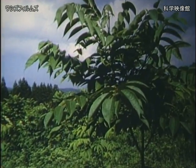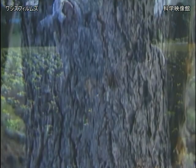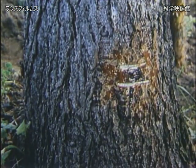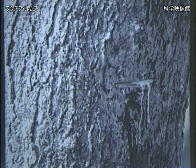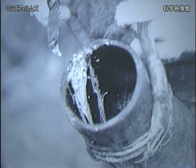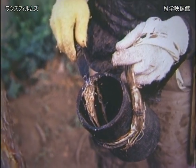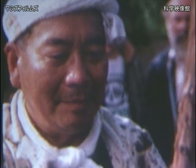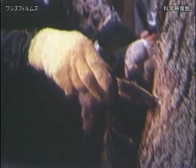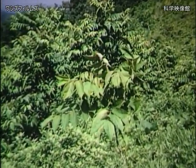Raw lacquer, actually the sap of a tree, is gathered in much the same way as latex from a rubber tree. Diagonal notches are cut into the bark and the sap is collected into containers. A single mature tree may produce less than half a cup of sap each season and then must not be tapped again for a few years. So precious is this resource that at various times in Japanese history, the cultivation of lacquer trees has been a matter of law.